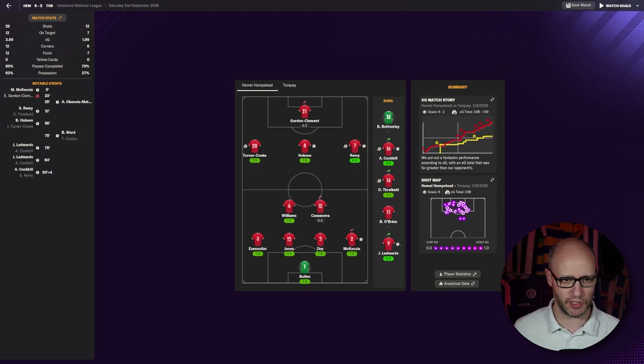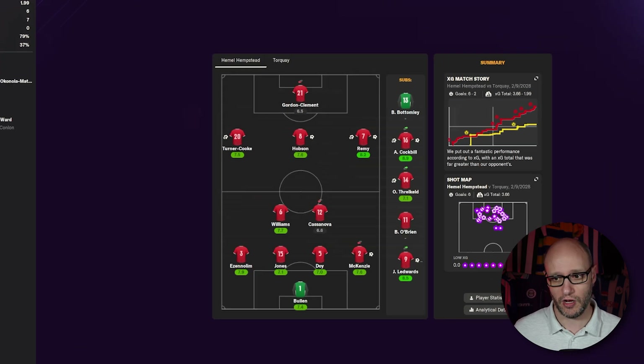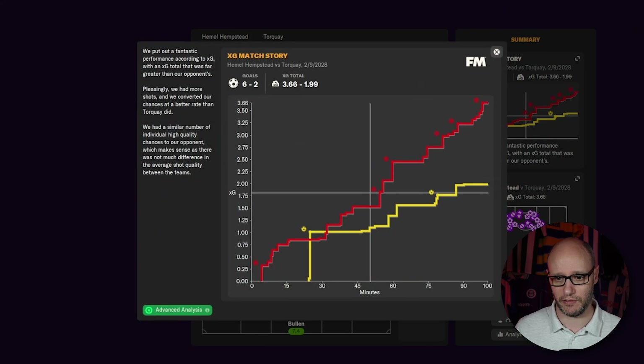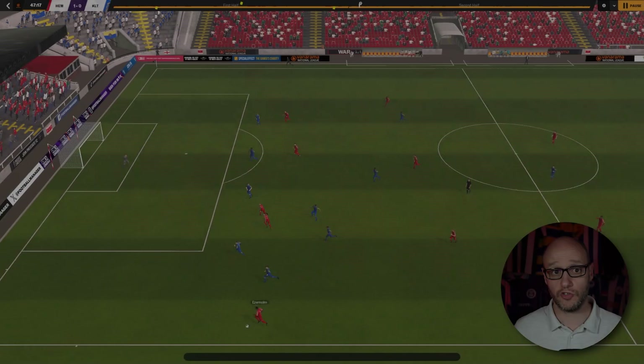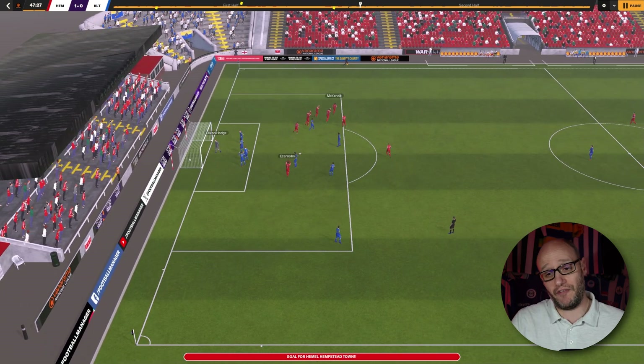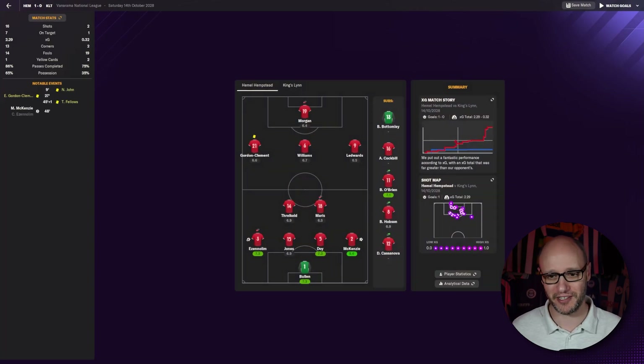Scorers for the 6-2: McKenzie, Remy, Hobson, Ledwood (two) and Cockbill. Looking at the match stats: 29 shots, 12 on target. Nearly four xG versus their two, so we actually over-scored. 63% possession, amazing high-intensity sprints — we deserved to win, we were all over them. We've now gone 13 games unbeaten. McKenzie's goal looped over the goalkeeper from outside the box — what a header. 13 games unbeaten, yes there have been some draws, but we're turning losses into draws and draws into wins.